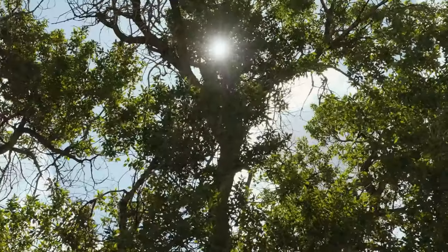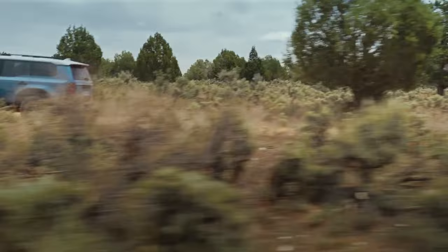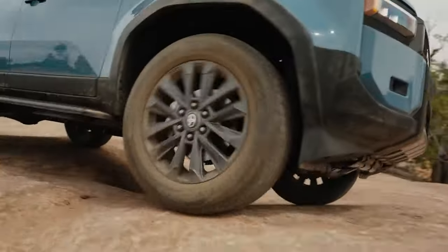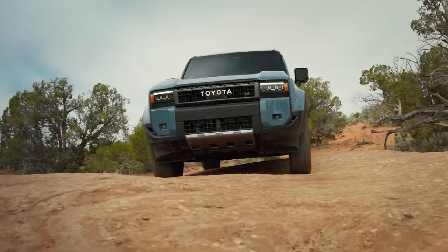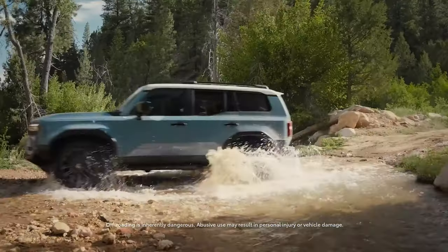Prices start at $55,950, $61,950, and $74,950 respectively. The 1958 and First Edition get the classic round headlights, while the Land Cruiser has a more modern look with rectangular headlights.